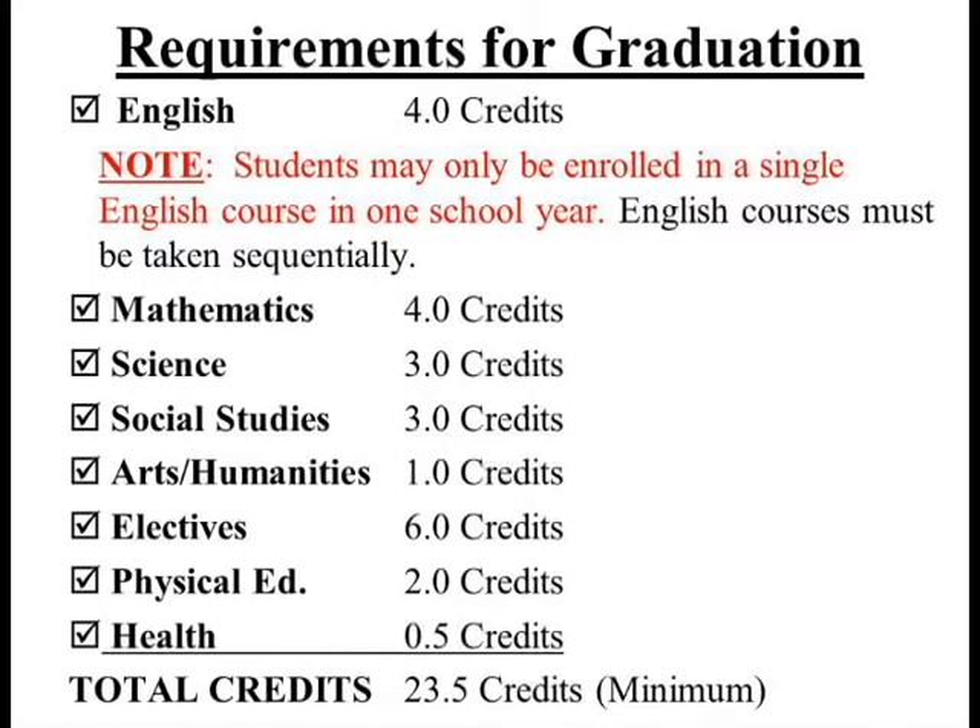Students must also earn three credits in social studies. The required courses are U.S. History II, American Government, and World Cultures, or their AP counterparts: AP U.S. History, AP Government, and AP World History. They must also earn one credit of Arts and Humanities, six credits of electives, two credits in PE, and a half credit in health.